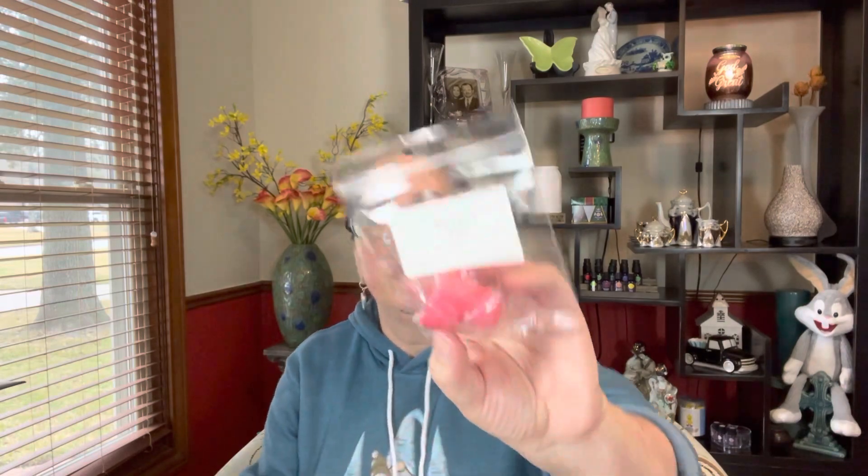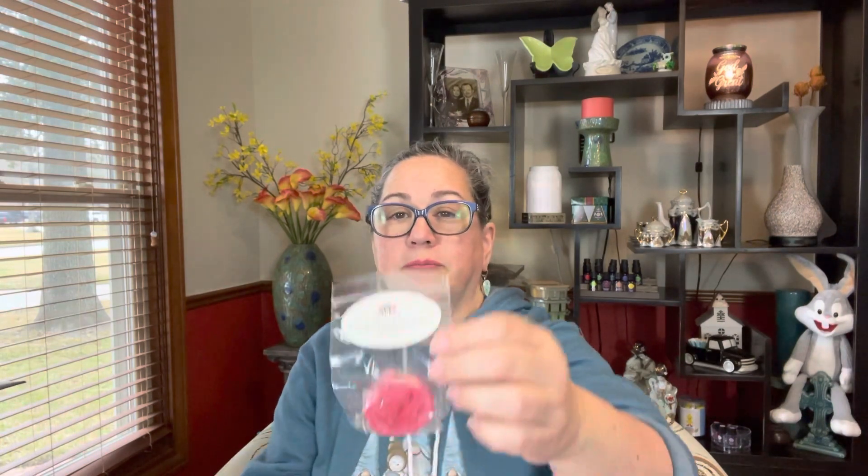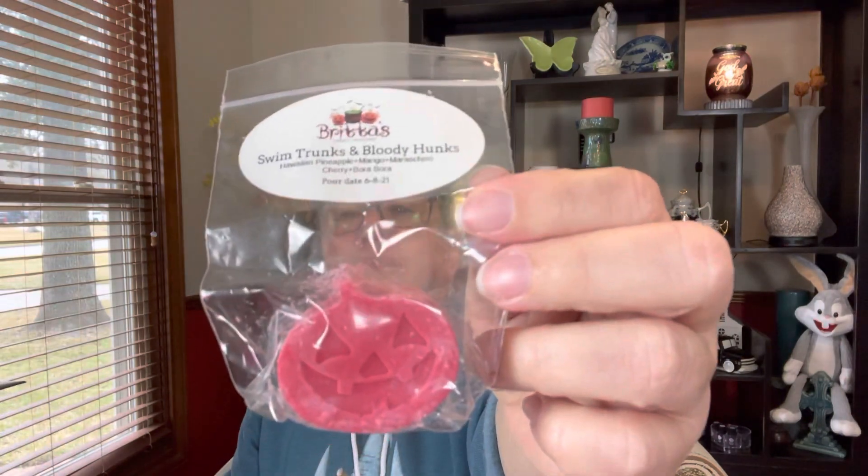I definitely needed to do this one. I love this scent. This is from Hayden Rowe — I got a little ducky sample of Rocket Pop. I like her Rocket Pop, it is so good. I have another sample that I had gotten from Britta's and this one is Swim Trunks and Bloody Honks: Hawaiian Pineapple, Mango, Maraschino Cherry, and Bora Bora. That one will probably be like a kitchen one.